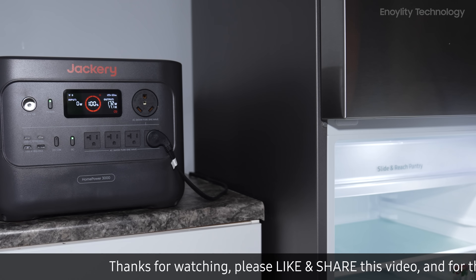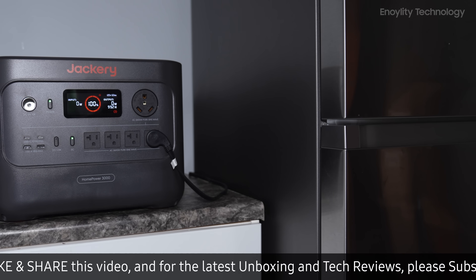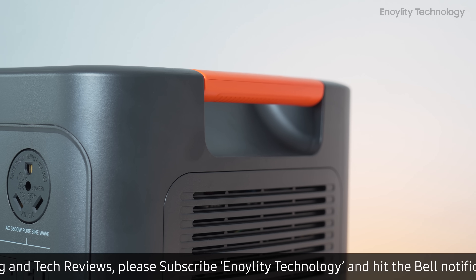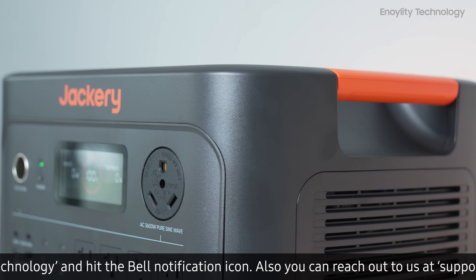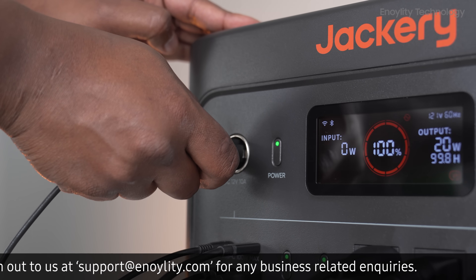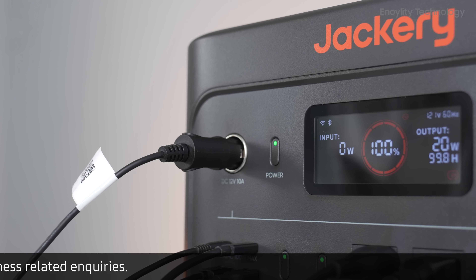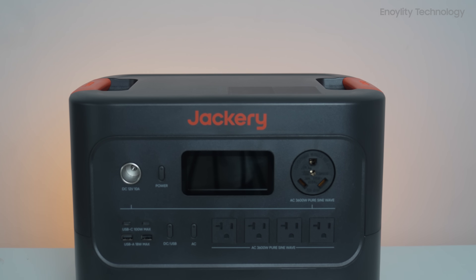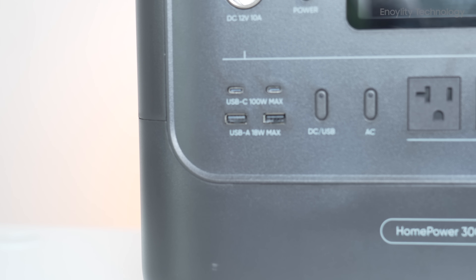A fridge at 200 watts can run for one to two days. A special UPS mode with less than 20-millisecond switchover acts as a seamless uninterruptible power supply for computers and medical devices. It's also expandable — works with solar panels and an optional transfer switch to integrate with your home's circuit. By using off-peak charging and solar priority, Jackery claims you can save up to 25% annually on your electricity bills.